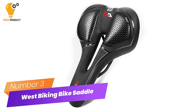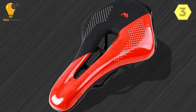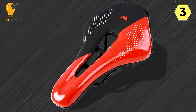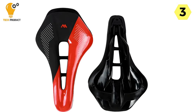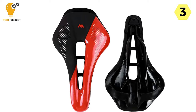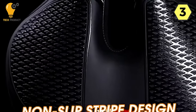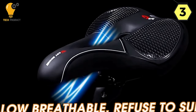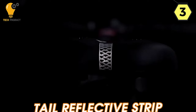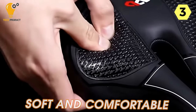Number 3: West Biking Comfortable Bike Saddle — the pinnacle of comfort and performance. This saddle is a game-changer for cyclists seeking the perfect blend of comfort and performance. With its ultralight design, impressive breathability, and remarkable durability, it has quickly become my go-to choice for long rides. Weighing in at a mere 340g, this featherweight saddle reduces the overall weight of your bike and enhances your cycling experience from the moment you mount.